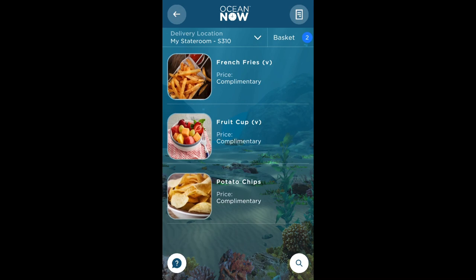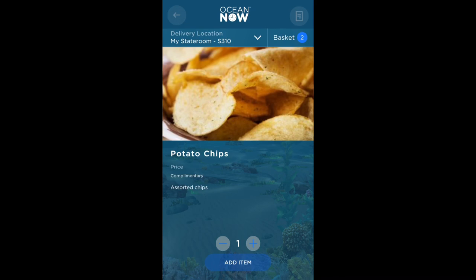I'm going to choose some potato chips, or if you're in the UK we know them as crisps. I select the item and I'm going to order one portion.